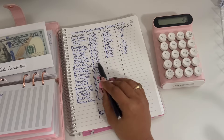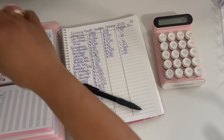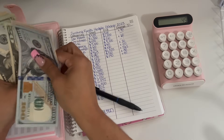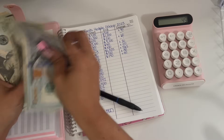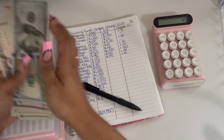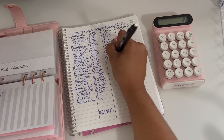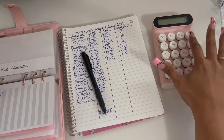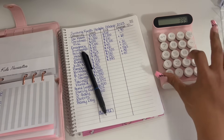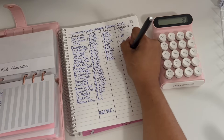My kids' necessities started off the month with $315 and they are ending the month with $395. So $395 take away $315 is a positive $80 change.